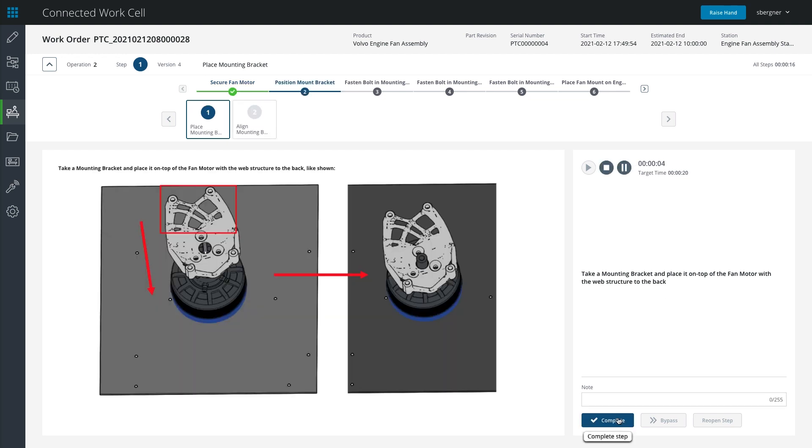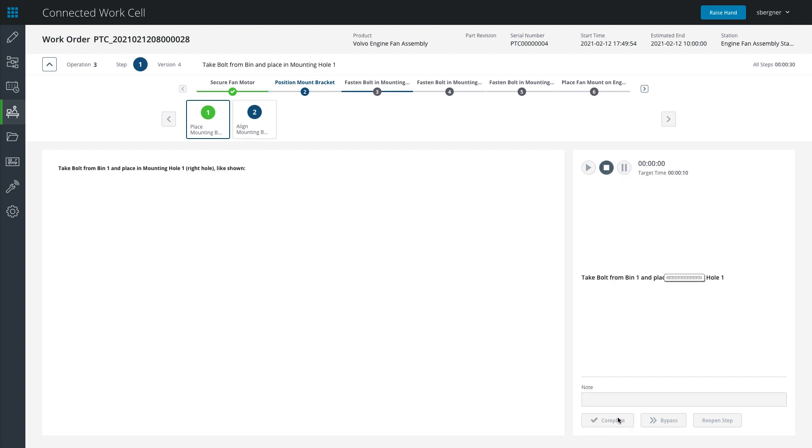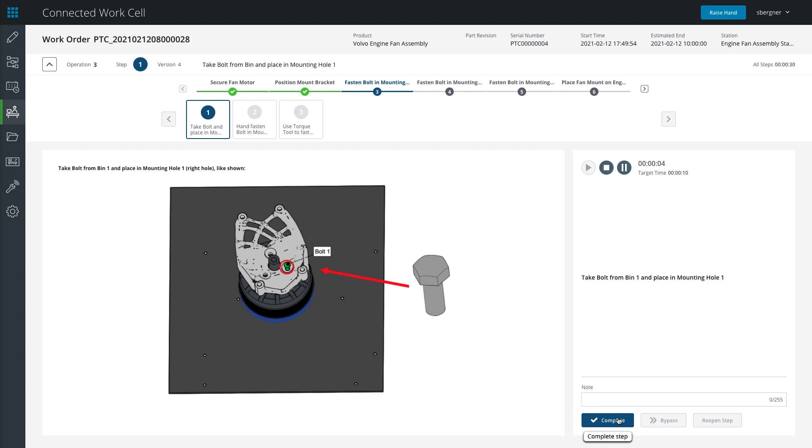It presents step-by-step work instructions with accurate, up-to-date information to drive efficiency, and links instructions to work orders, assigns resources, and validates proper execution to ensure quality. This replaces the need for paper-based travelers and manual quality data collection.